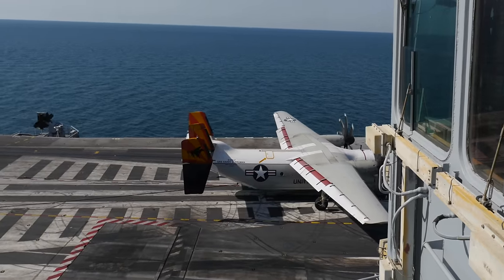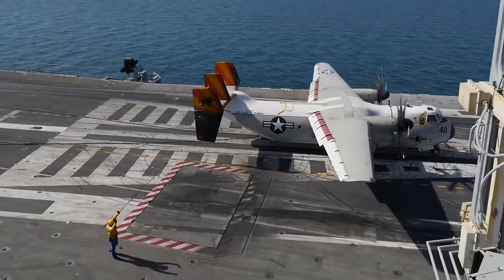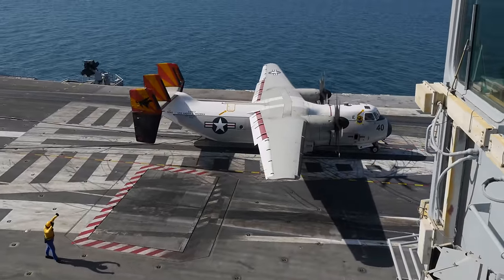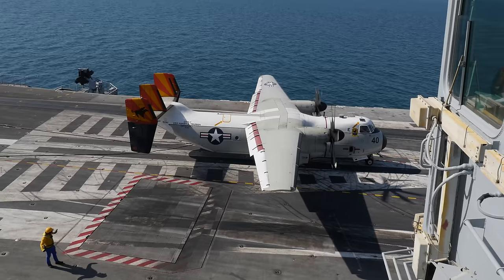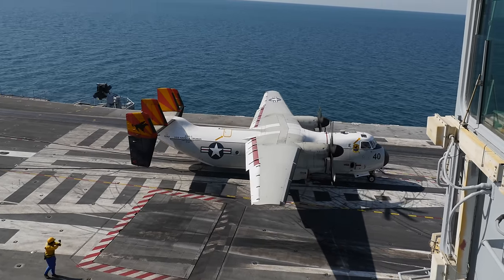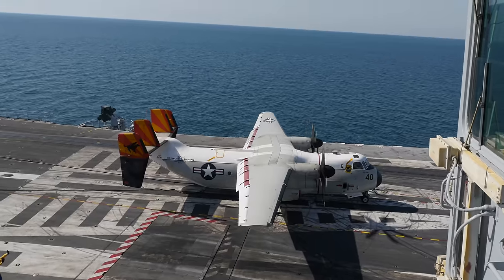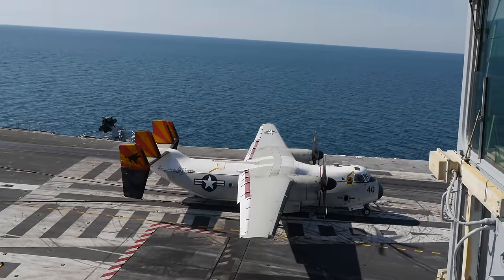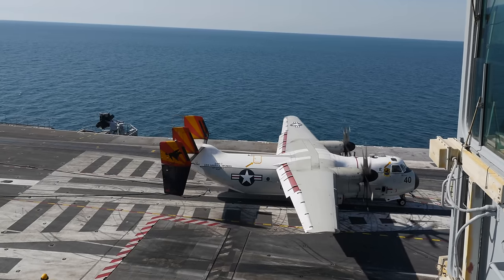Here's a cool camera perspective — you can kind of see a point of view of what it's like to actually get the hook released from the arresting cables. The guy is saying hey, you're still in the wires there, so back it on up. Now give the hook-up signal. Pilot brings the hook up, and then once he's cleared the wires, the taxi director says come on forward, then get the wires back to where they go.